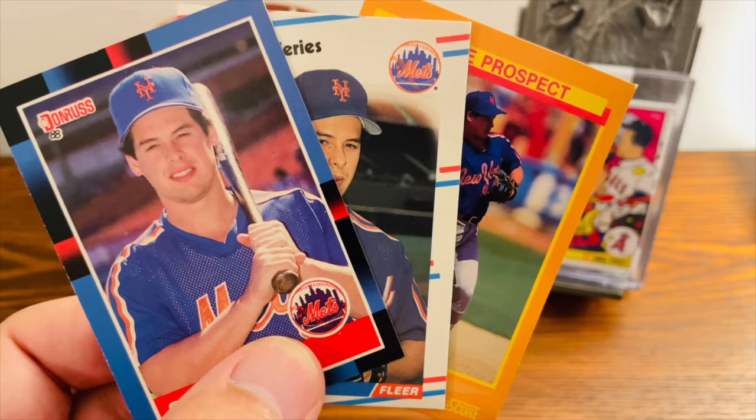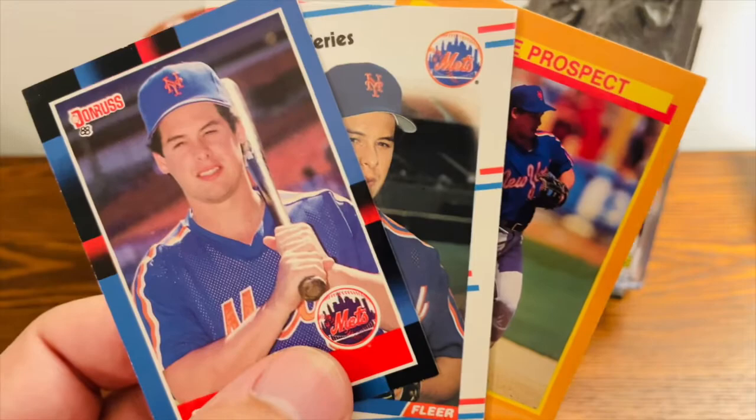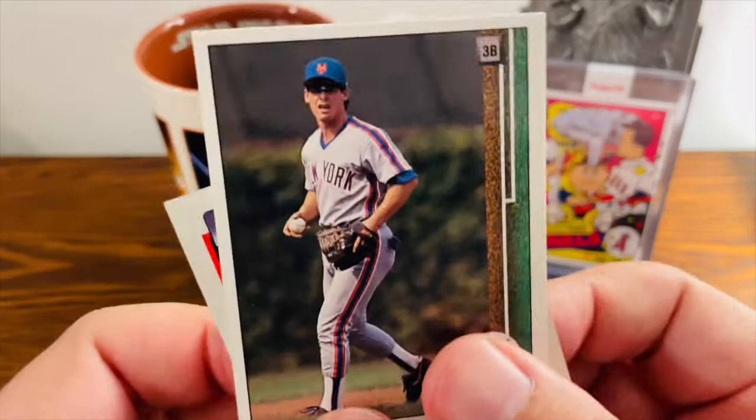Greg Jefferies did not make any of us millionaires, but it's still the stories and memories that make collecting in this hobby so fun. I'd love to hear what your favorite Greg Jefferies card was. Was it the '88 Donruss? The '88 Fleer? The '88 Score, which I think is a pretty underrated card of his? Or was it the '89 Upper Deck or his '89 Topps? Let me know in the comments below what you think is Greg Jefferies' best card.